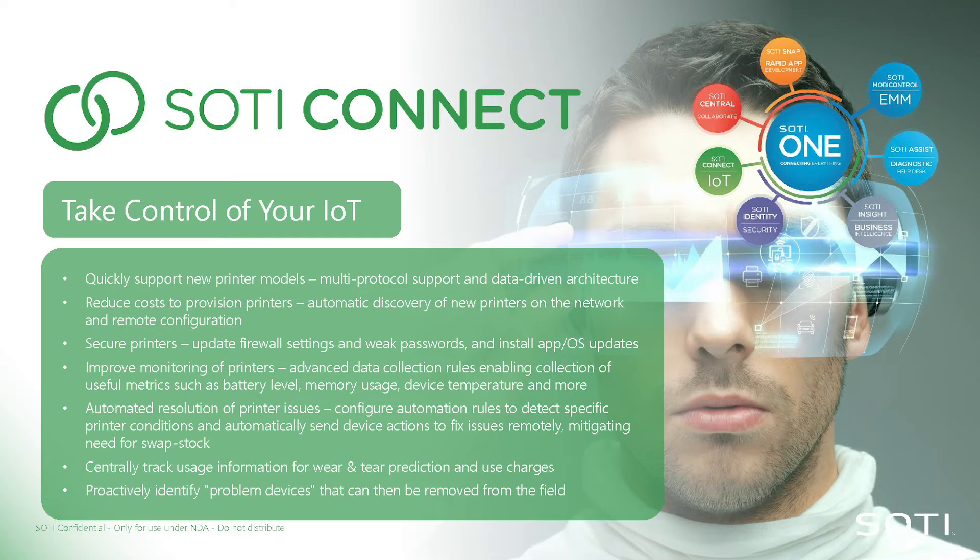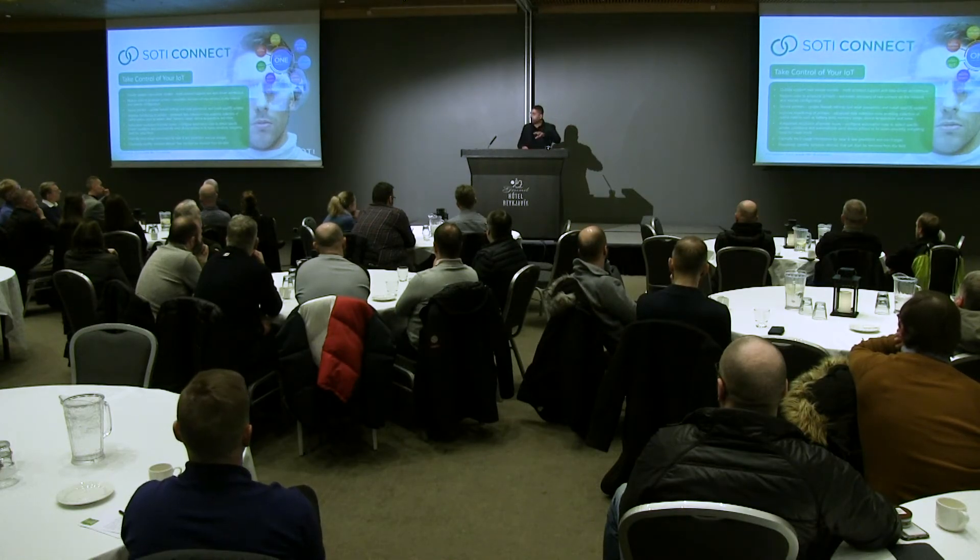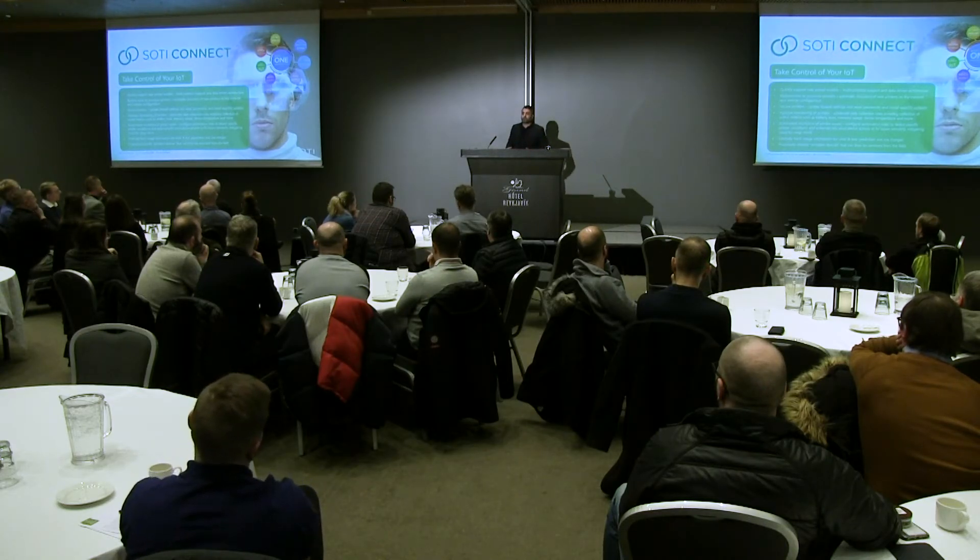SOTI Connect is basically our IoT platform. We started with adding support for printers, because that's the market we feel we need to address right now. We already have support for Zebra's Link OS, and as of today we also have support for Epson, Sato, and Brother printers, to ensure that whether it's in a store or retail chain, you know what's happening with these devices. Normally IT is further away and can't help the way they'd like — that's where SOTI Connect comes into play.